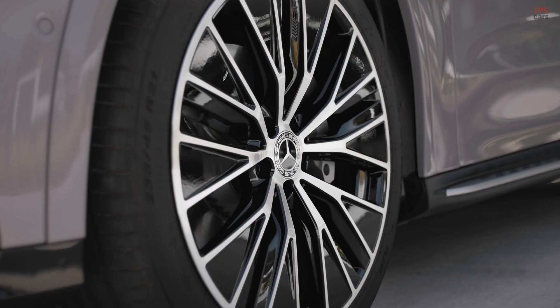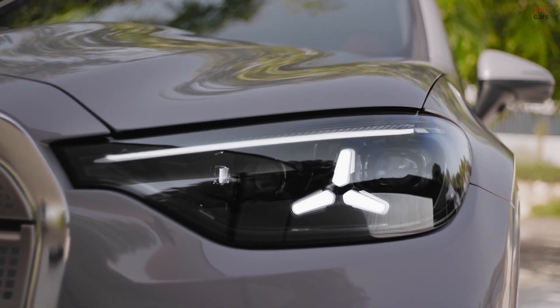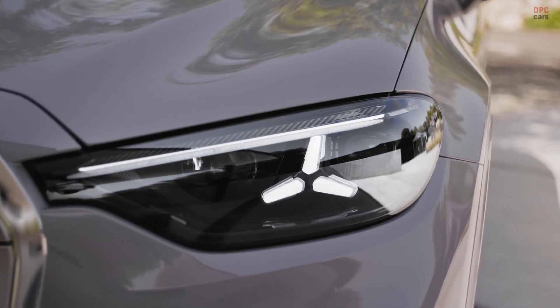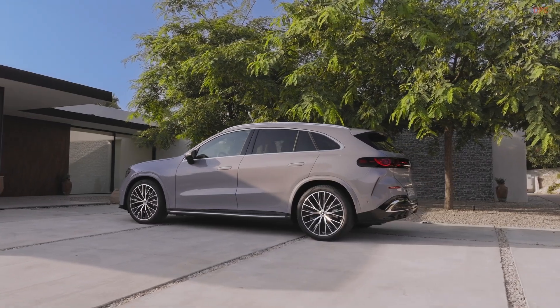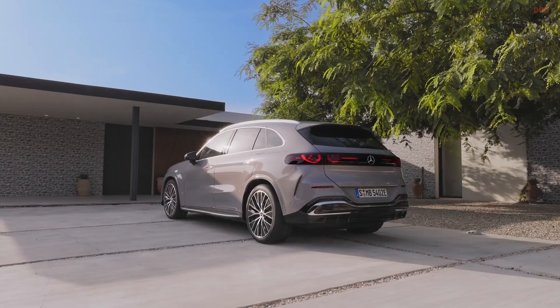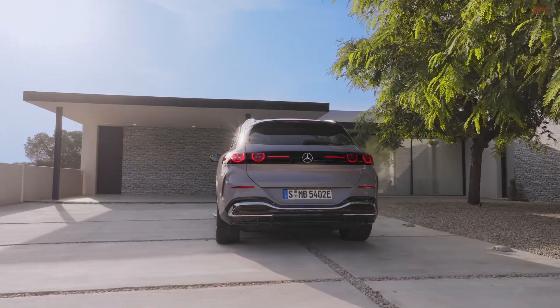There is also a ride height control feature that uses Google Maps data to choose the most efficient stance for the route, and optional rear axle steering that can turn the rear wheels by up to 4.5 degrees opposite the fronts at speeds below 37 miles per hour for easier maneuvering.